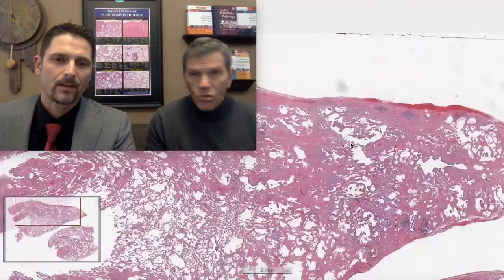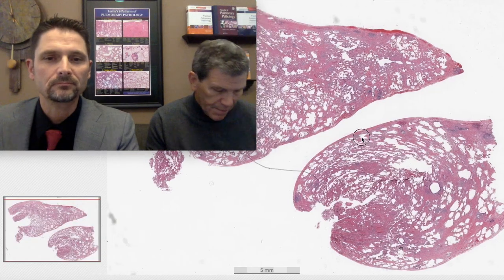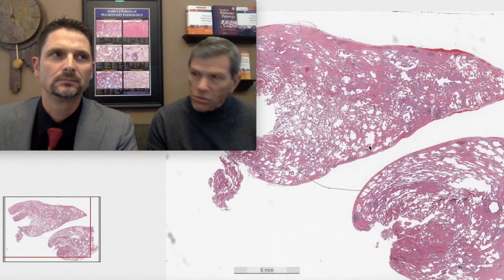This case is in the general category of the importance of clinical and radiographic data in your pathologic interpretation. We won't get to the exact topic until we go through the case. The history sheet says 60-year-old female, cough and shortness of breath, bilateral patchy infiltrates.